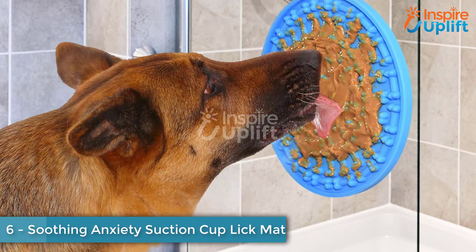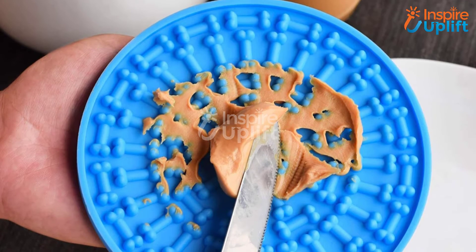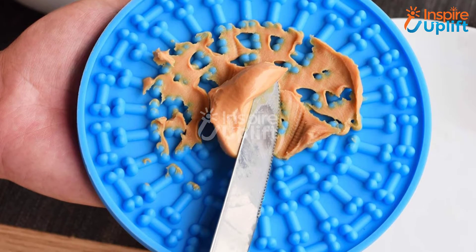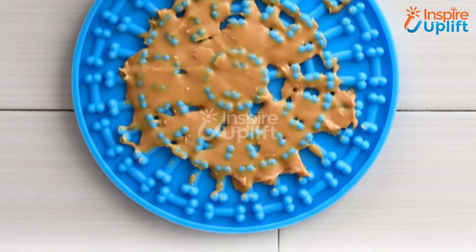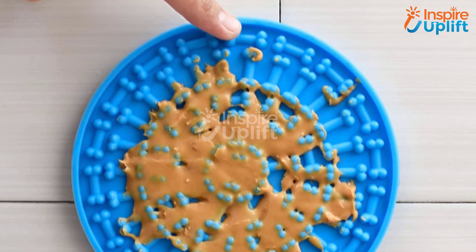At number 6 we have a Soothing Anxiety Suction Cup Lick Mat. Pups give a tough time when it's time to bathe them. Don't get panicked — use this lick mat to make the chore hassle-free. The mat gets easily attached to the wall; you just have to pour some dog food over it to keep your pet busy.